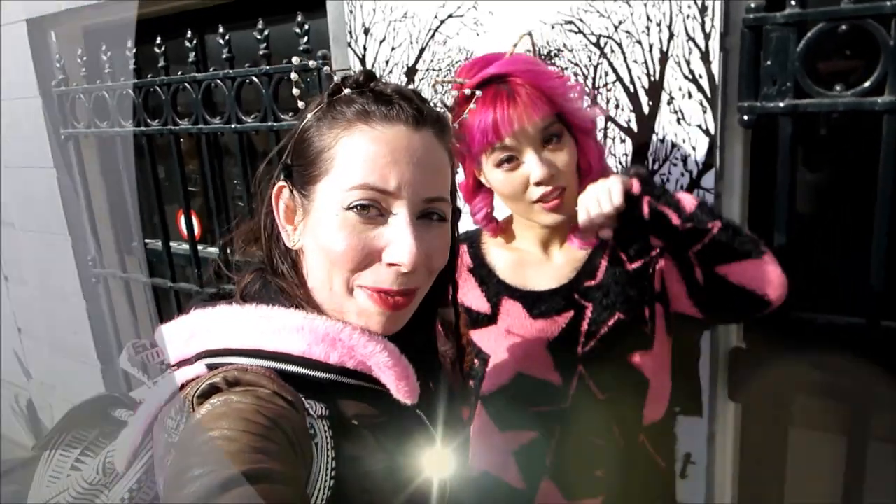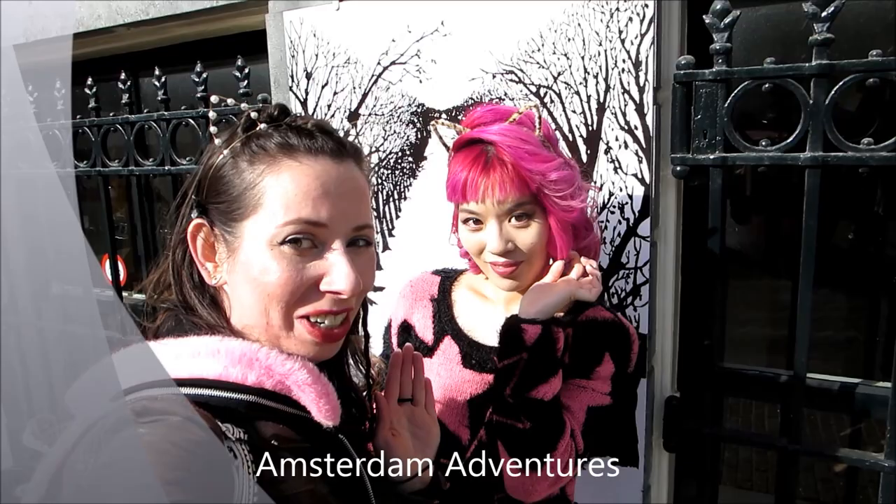Hello everybody, welcome to a new vlog. I'm now with La Camina and we're going to the cat cabinet — the cat themed museum. Wow.